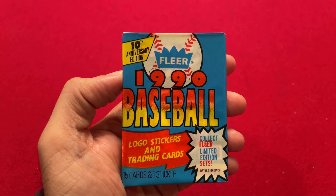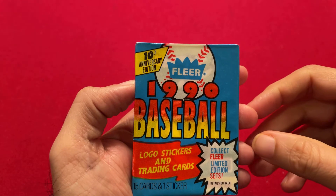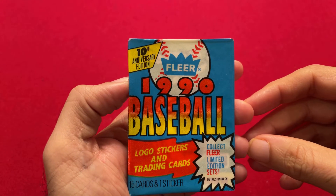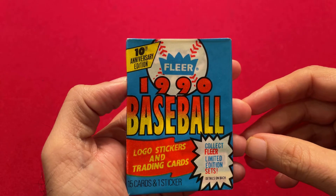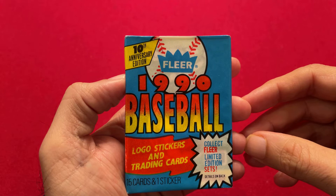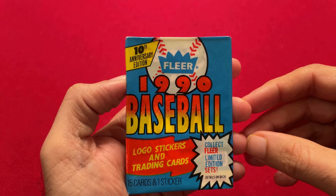On this pack you'll notice it says 10th anniversary edition. It's the 10th anniversary because Topps had a monopoly on baseball cards for a long time, and then in 1981 we got two new entrants: Fleer and Donruss. So we had Topps, Fleer, and Donruss, and now this is the 10th anniversary edition.